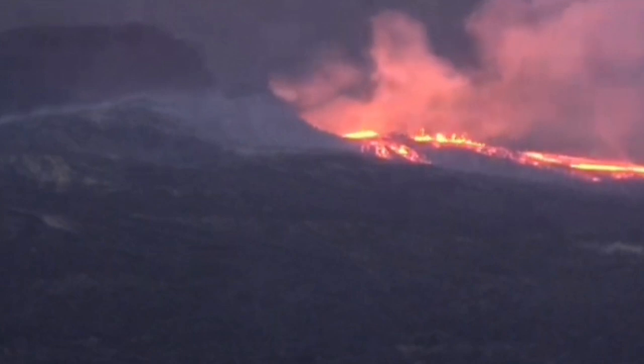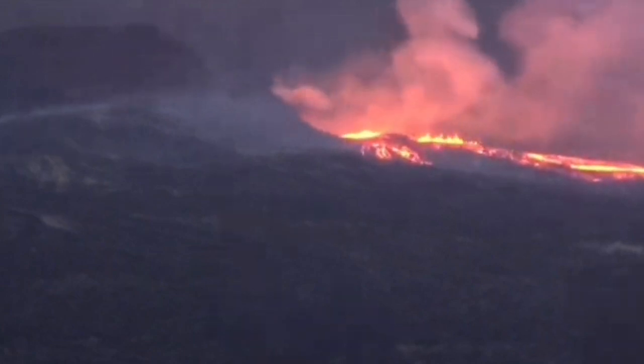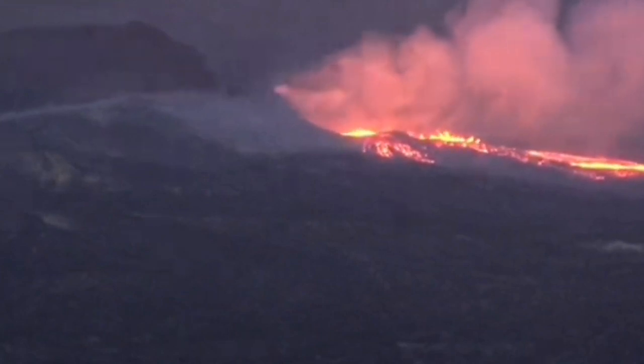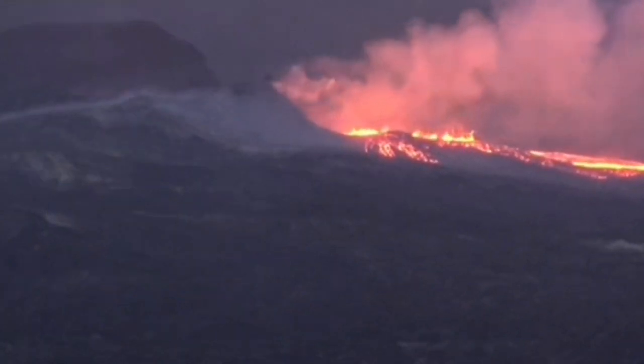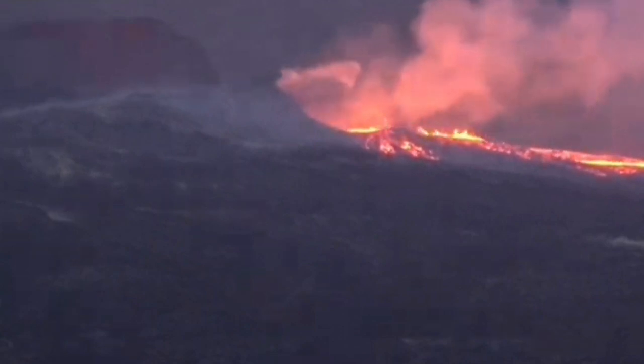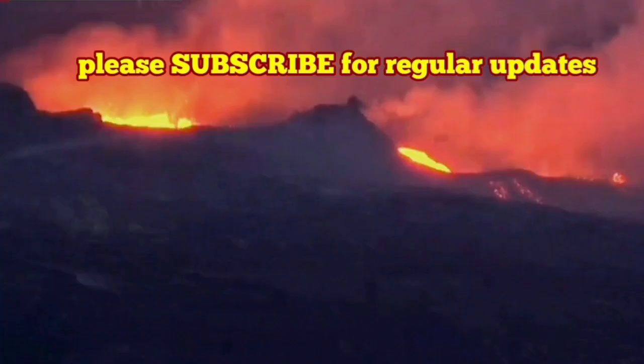If it was a lava tube, it should have been full of lava when the new vent is also active. But now you can see the new vent is active on its own, and the old vent — nothing. So this is a new vent. It's a parasitic vent, and the volcano will grow from that side too from now on. These are important events.